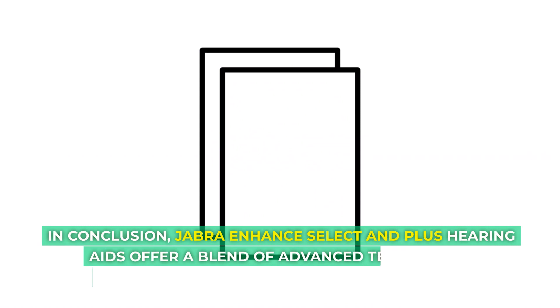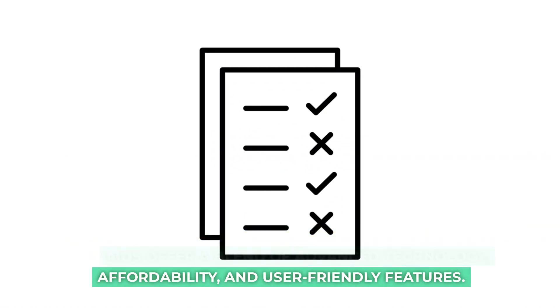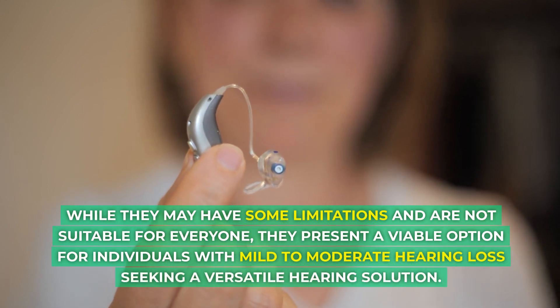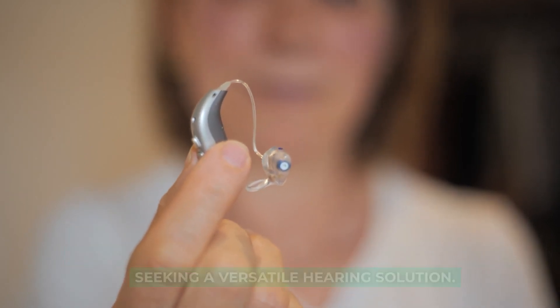In conclusion, Jabra Enhance Select and Plus hearing aids offer a blend of advanced technology, affordability, and user-friendly features. While they may have some limitations and are not suitable for everyone, they present a viable option for individuals with mild to moderate hearing loss seeking a versatile hearing solution.